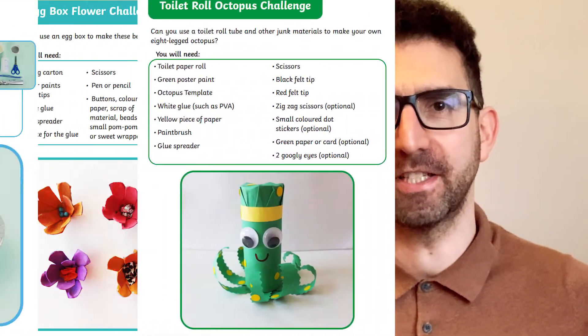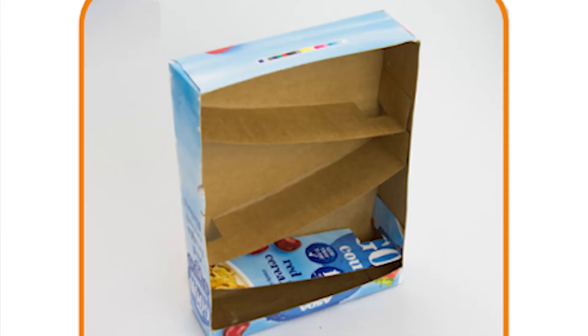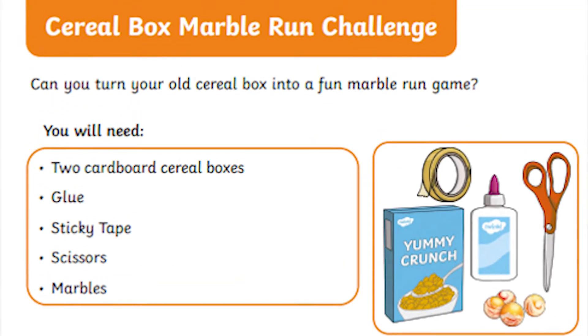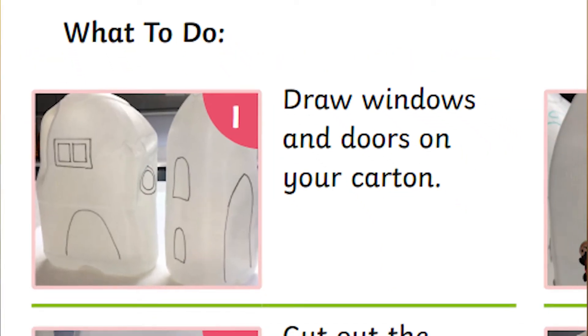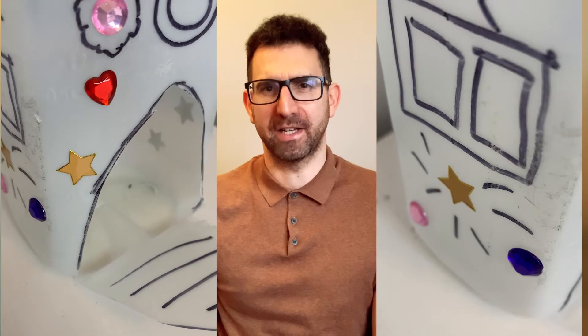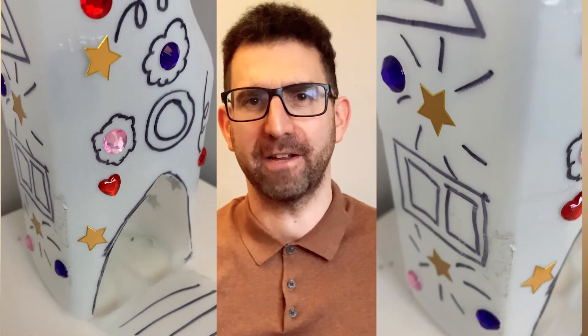Another fantastic resource is the Junk Modelling Challenge Pad. It encourages learners to turn old waste materials into amazing works of art. There are plenty of challenges to choose from depending on what junk material you happen to have to hand. Check out this milk carton fairy house. Each activity sets children a challenge and provides them with a list of materials and a set of instructions to help them on their way. As with all Junk Modelling, there is always plenty of scope for adding individual touches.